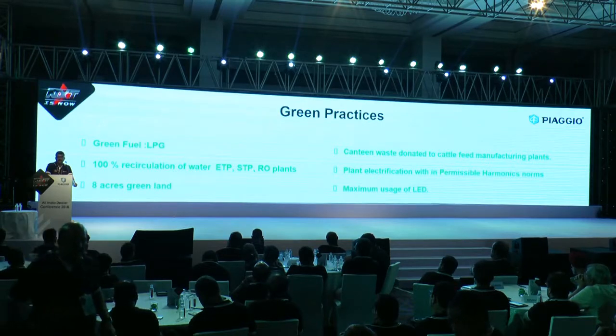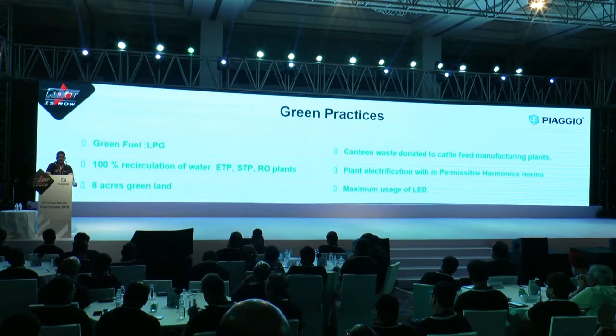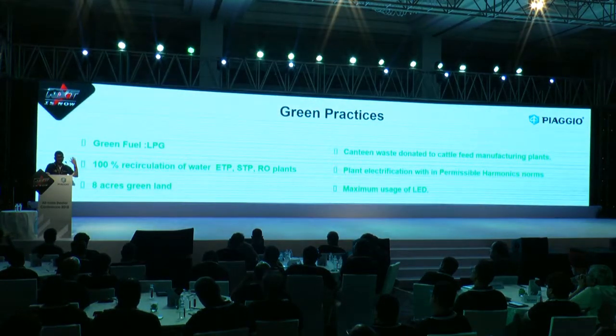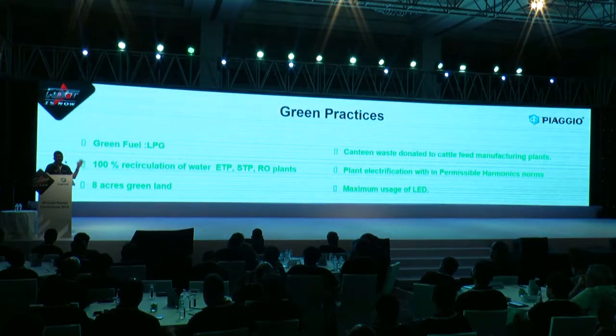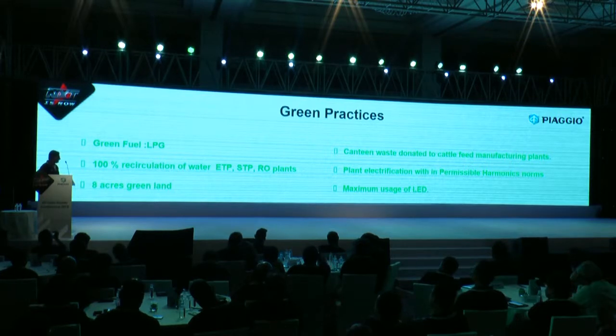As a responsible industry operator, we ensure that we are within the standards. Very few industries can say this because it requires a lot of investment to maintain that the power consumption does not affect anybody outside. We have also maximized our LED usage to save power.